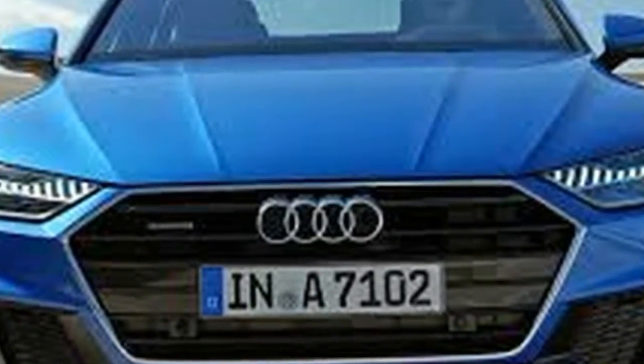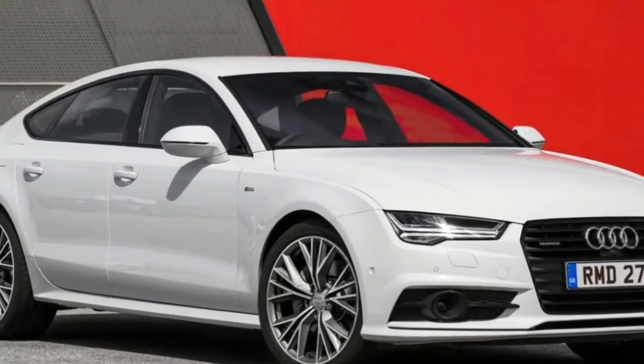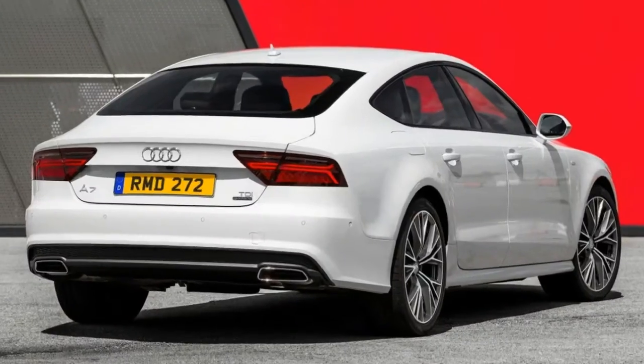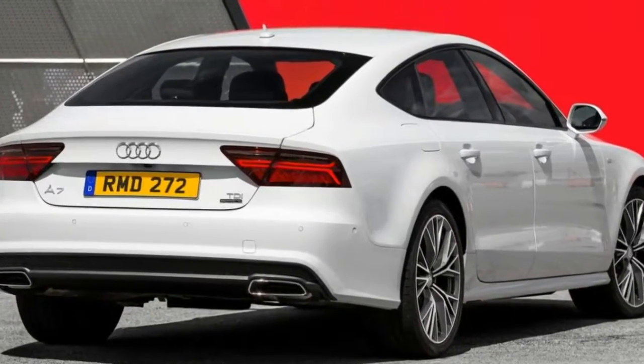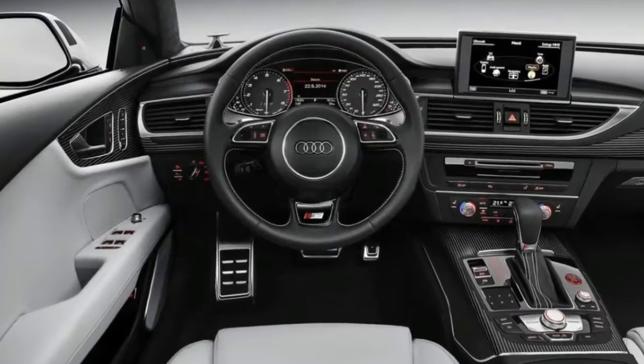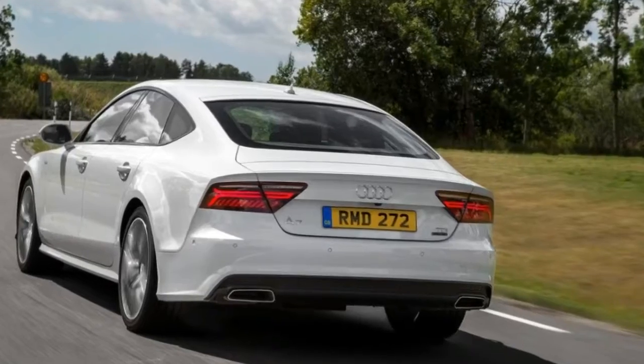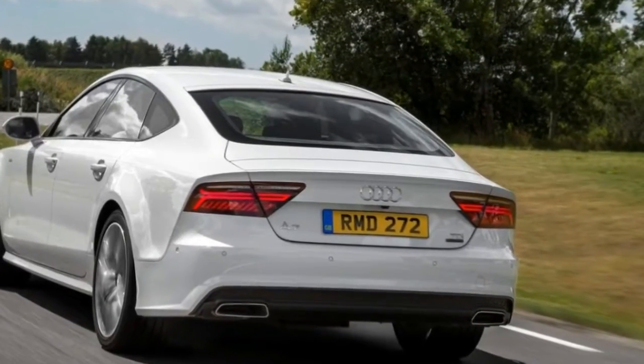At the very limit, there's gentle understeer. Avoid the biggest alloys and refrain from clicking the adaptive dampers into their knobbliest mode, and the A7 doesn't ride too badly. We'd guess it won't tackle smashed-up UK tarmac with the fluency of the Jaguar XF, but it's less brittle than most sporting rivals.